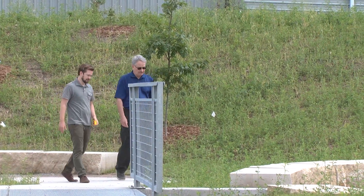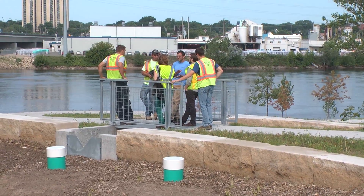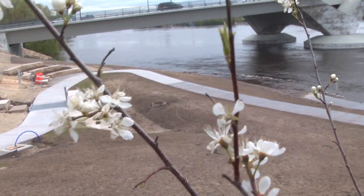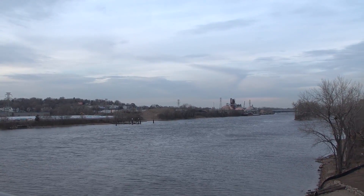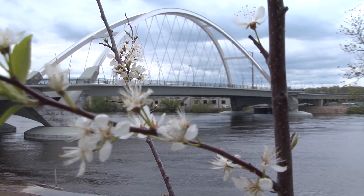The decisions we make here — what we put in this water — it leaves here and goes somewhere, and it impacts all those people downstream from you. So you need to be careful about the decisions you make and the kind of impacts you have on the river up here, just as we hope those above us in the stream or river system are thinking the same thing.